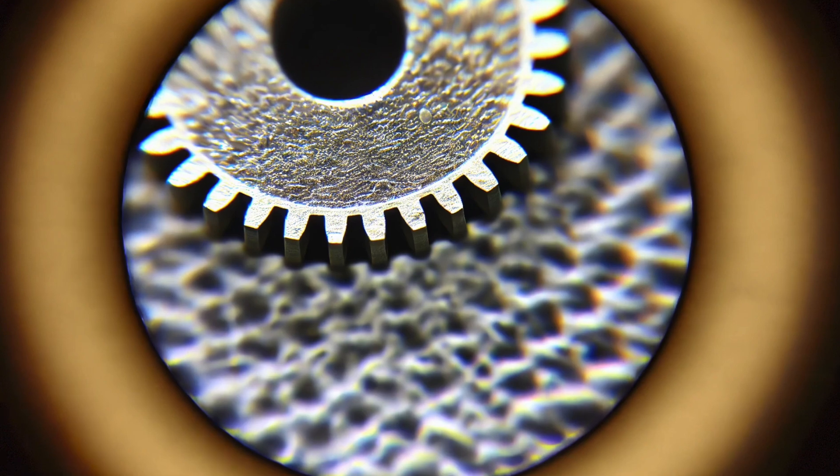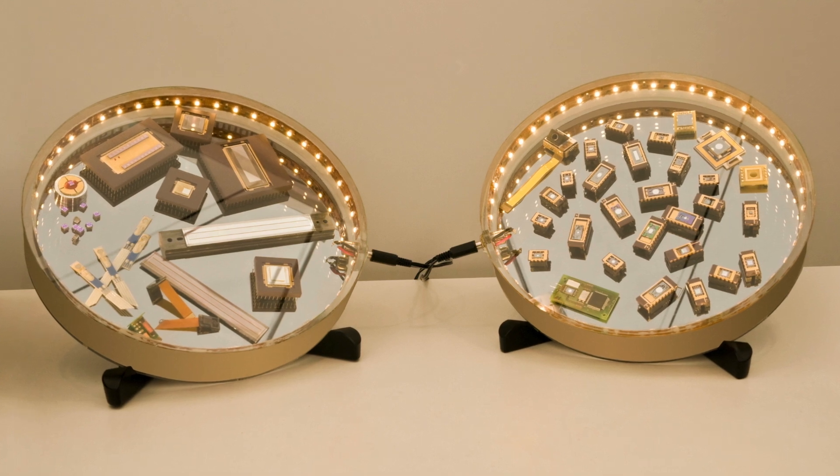How do MEMS work? MEMS are typically manufactured with similar techniques that we use for semiconductors, such as lithography, etching, and deposition. This allows the integration of small mechanical elements with electrical circuits on the same chip.